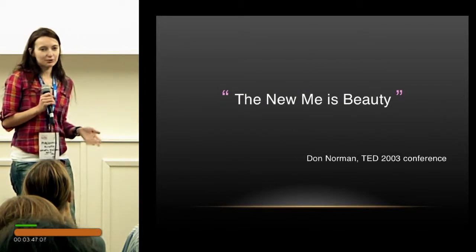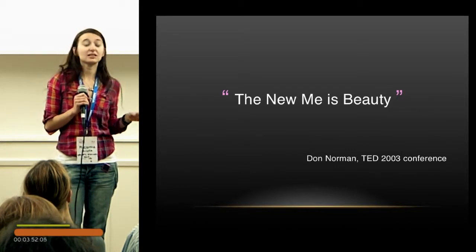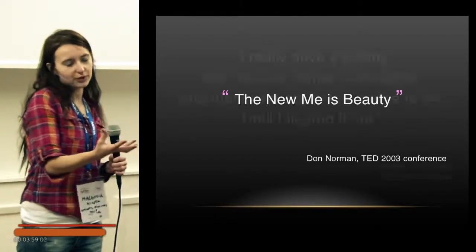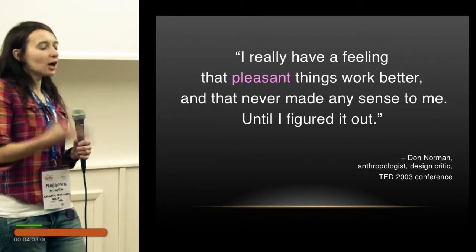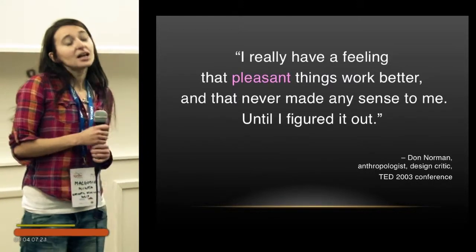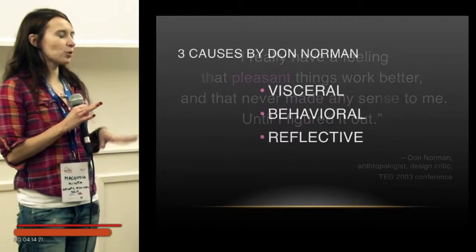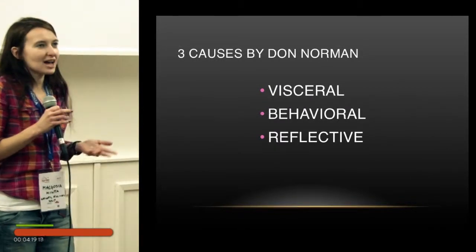At a TED conference a few years ago, an anthropologist called Don Norman said that his new mantra is beauty. Before, he was thinking that a good thing is a useful thing, but then he started to think it must also be good looking — that if something looks nicer, it works better. So he started to think about why that is, and he came up with the idea that there are three aspects of why nice things are nicer to us.